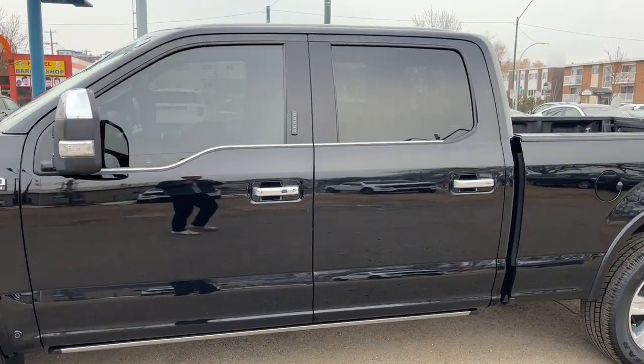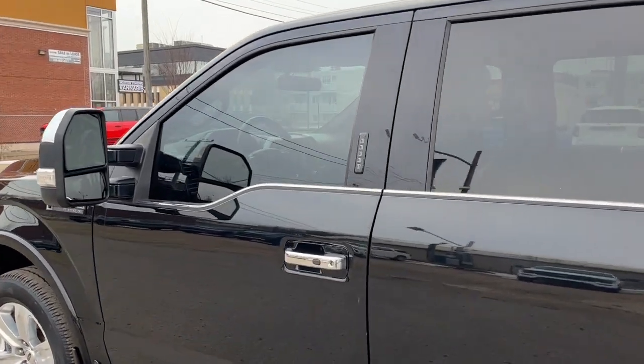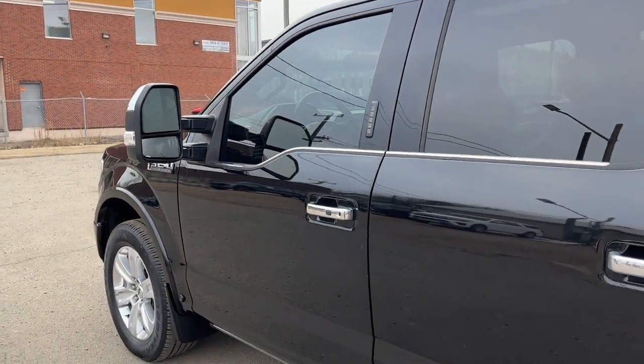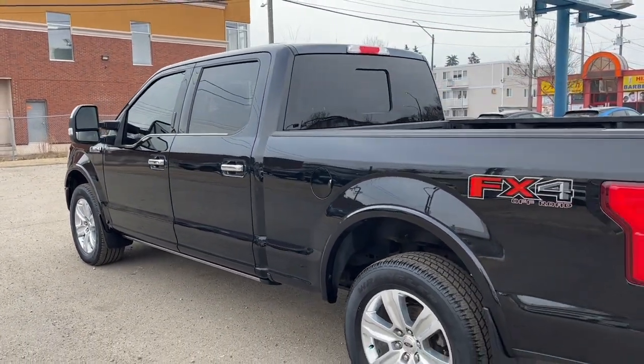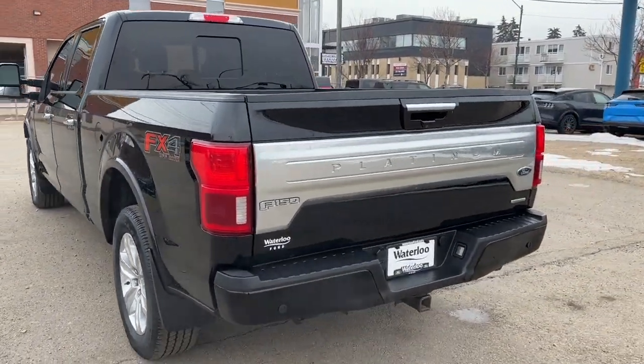The F-150 seats five passengers — two in the front and three in the back. It comes equipped with remote keyless entry with a keypad and a remote start system. We do have power deployable running boards. This truck comes in Shadow Black and has the Technology Package and the FX4 Off-Road Package as well.